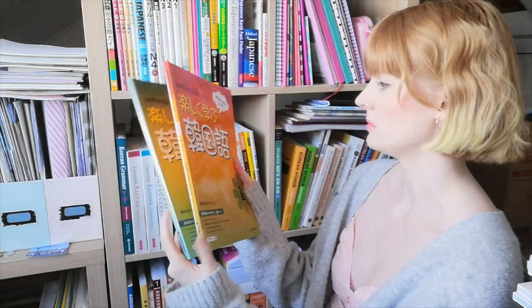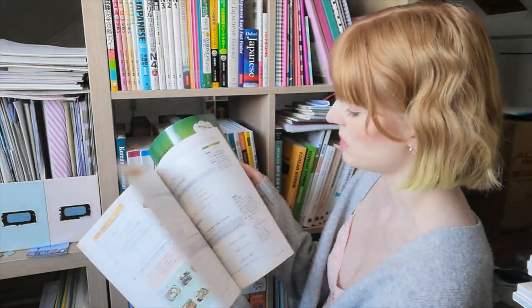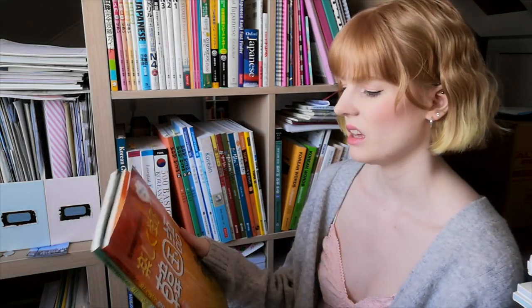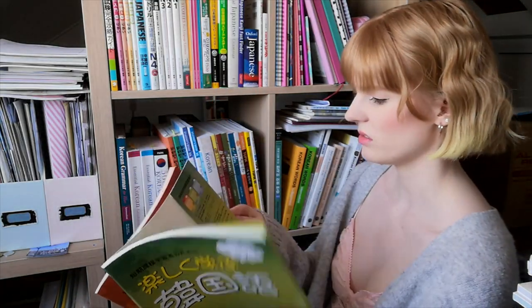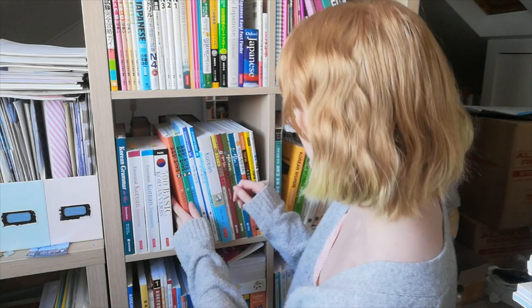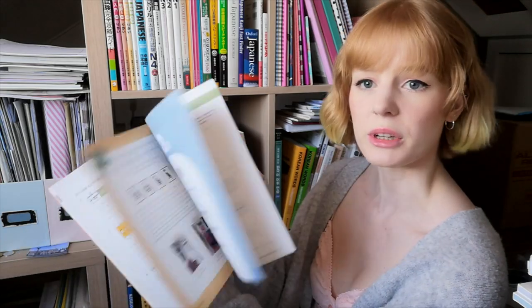Then we have Fun and Fast Korean. They're nice books but I feel like if I went through them now I'd just be wasting time — I don't think I'd really be learning anything new, it would more just be testing what I know. I asked my boyfriend if he wanted them and he wasn't super keen, but since he's told me he wants to learn Korean I'll probably hang on to them and put them in the cupboard.